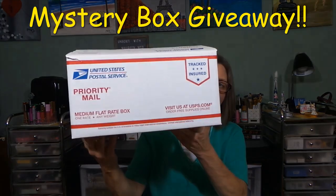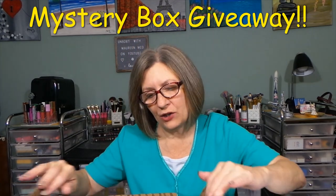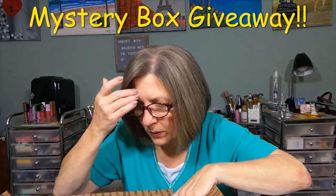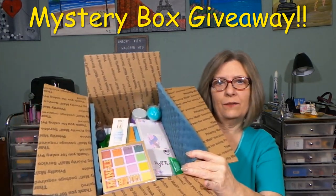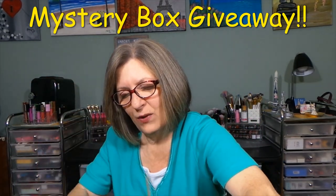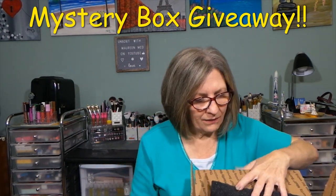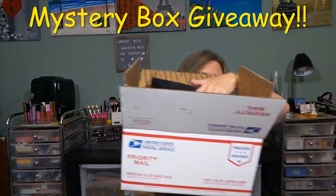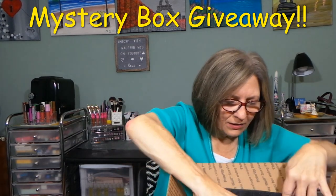Just follow the rules in the description box. This is the medium flat rate box from USPS. These are partially packed — they're not fully packed yet because I'm going to be adding some items. Just to give you a quick little sneak peek into this box — I don't want anything to fall out. They're not completely full; I have a few little things I still want to add. Let me see if I can do a quick little scan — hopefully you can't see too much because you're not supposed to.